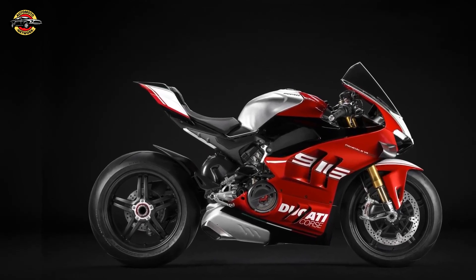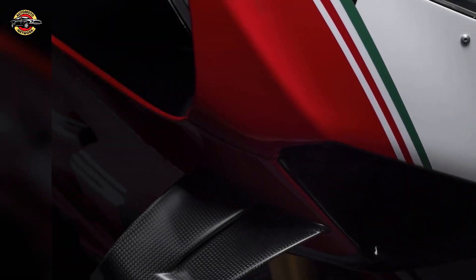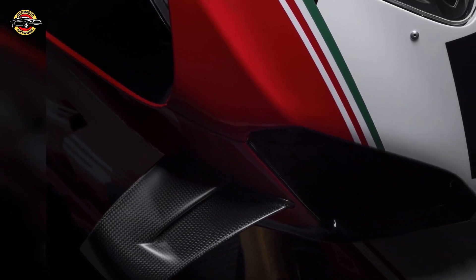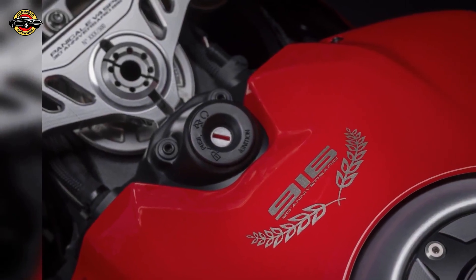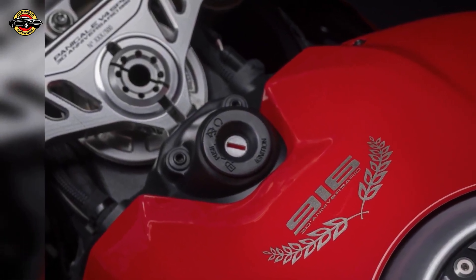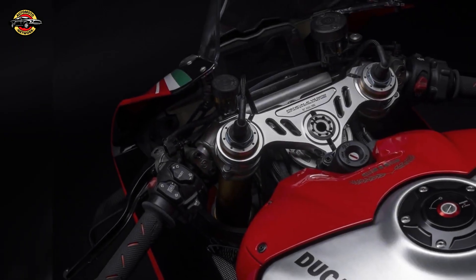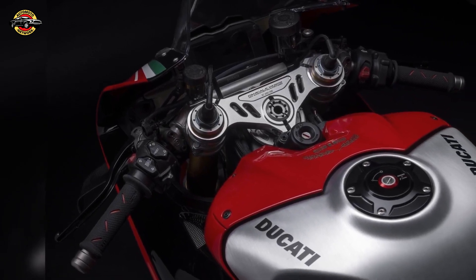The Panigale V4 SP2 30th Anniversario 916 boasts the best-in-class braking system, featuring Brembo Stylema calipers and cooling ducts ensuring high braking efficiency even during extended track sessions. The Brembo MCS master cylinder with a remote adjuster allows for precise adjustments on the fly. The bike is equipped with adjustable footpegs made of billet aluminum, the Ducati Quick Shift up and down, and the Ducati Data Analyzer Plus data acquisition system to monitor rider performance.